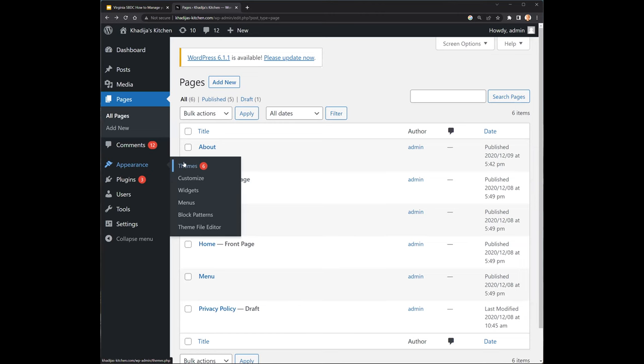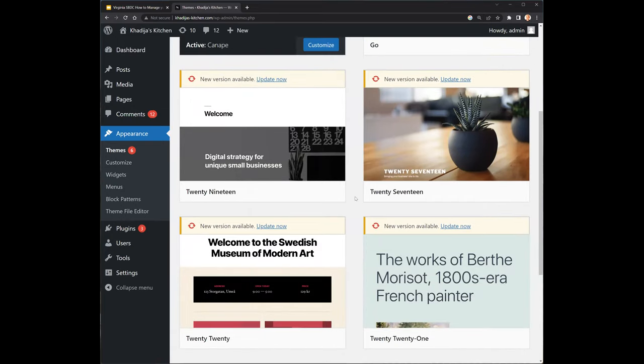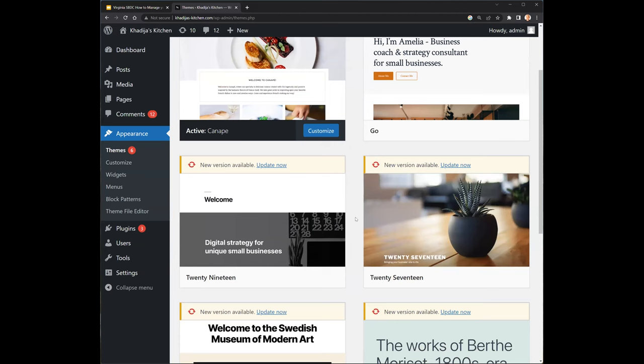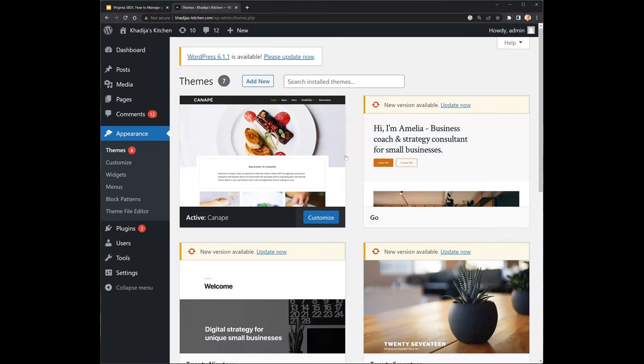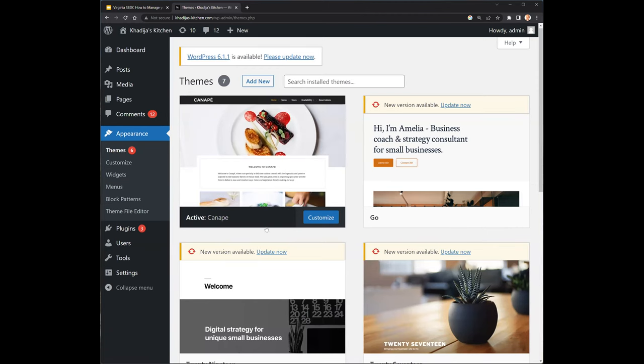The next section is Appearance, then Themes. This is where you can see what themes are installed. When you create a WordPress website, you'll have a few by default that WordPress.org thinks you should look at, but you can install your own. The one this business found on ThemeForest is called Knape — it says Active Knape. When you install and pick a theme, you'll then have a button to Activate it, and you'll click Activate and then start editing that new theme. That's the basic process — under Appearance and Themes is mainly where you select your theme.